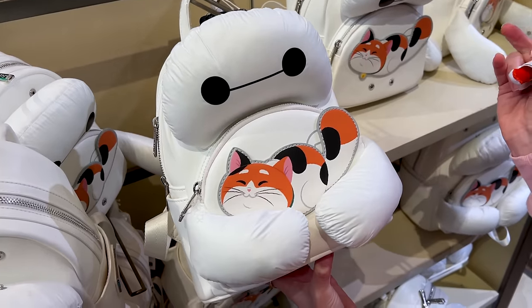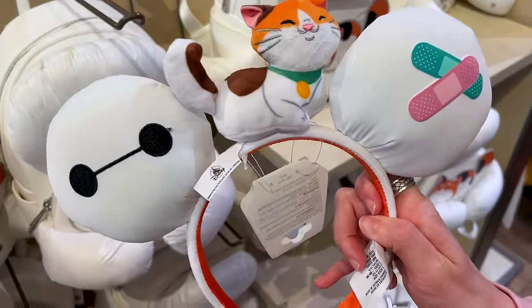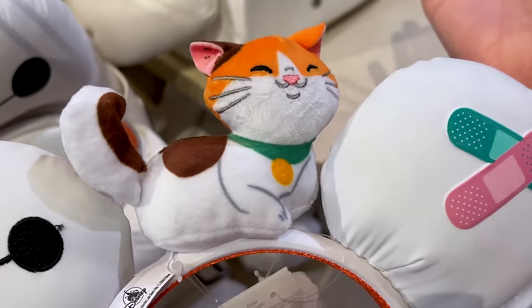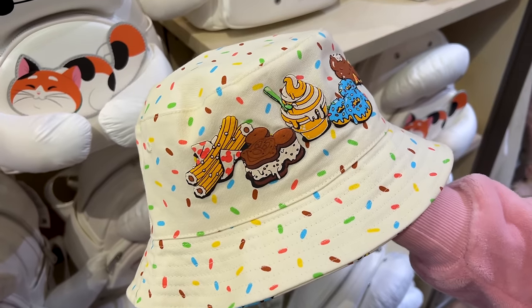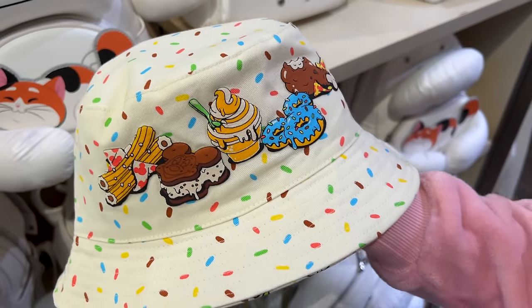We showed you the Baymax Loungefly backpack and now they have matching ears — these are regular Disney ears, not Loungefly, so they're $35. The Mochi on top is nice and plush. On one side we have bandages and on the other we have Baymax, with a plain back side.